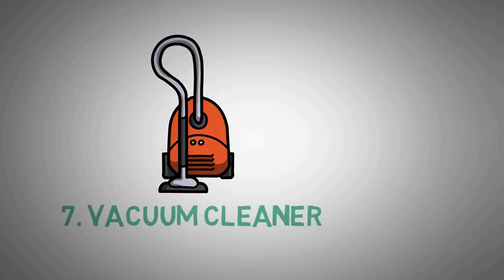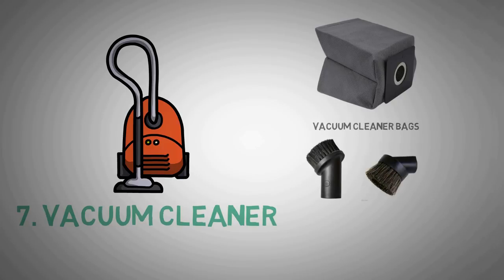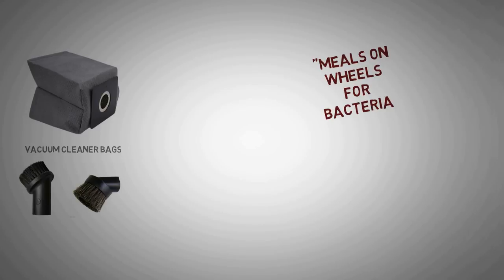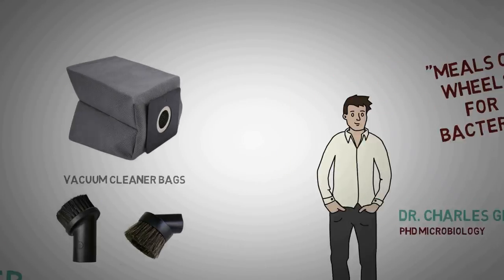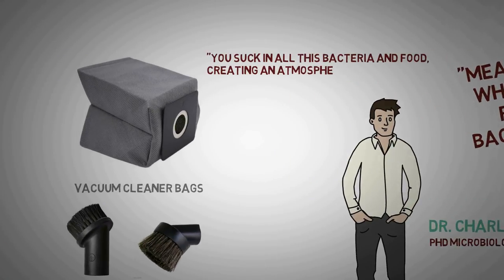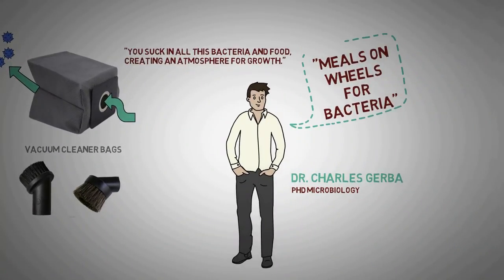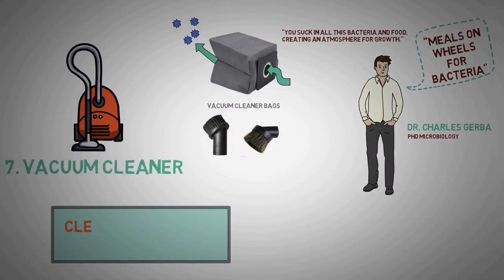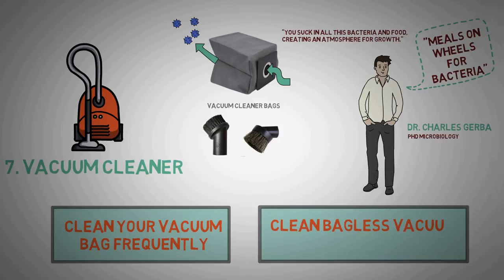Number 7: Vacuum Cleaner. It's all in the bag, including spreadable germs. Vacuums — including brushes and bags — are like meals on wheels for bacteria, says Charles Jova, PhD in Microbiology and Environmental Science at the University of Arizona. You suck in bacteria and food, creating an atmosphere for growth, and the dust emitted sends those particles, including bacteria and mold, back into the air. Change your vacuum bag frequently and do so outdoors. Vacuum bags with antibacterial linings are best. For bagless vacuums, clean the cavity with diluted bleach and let it air dry.